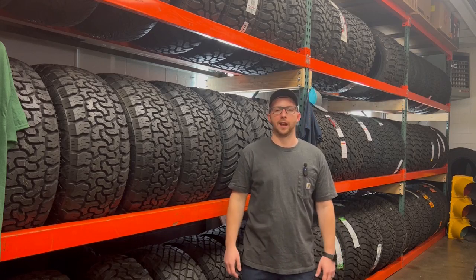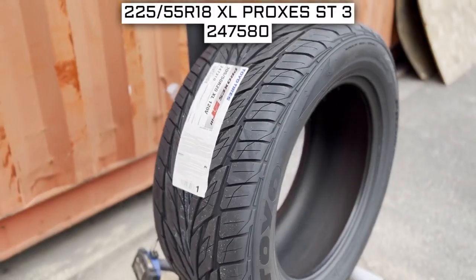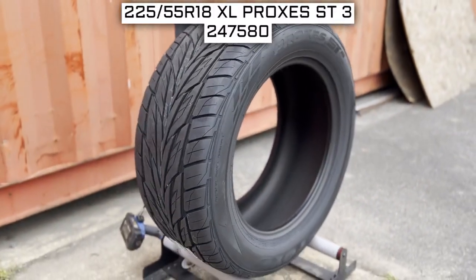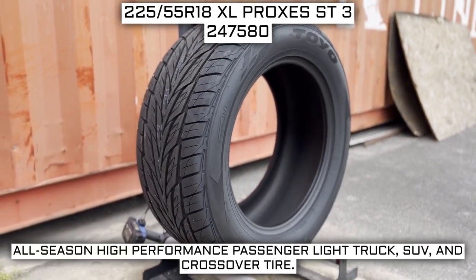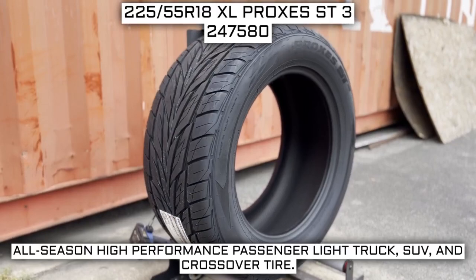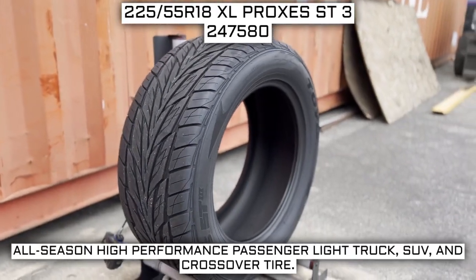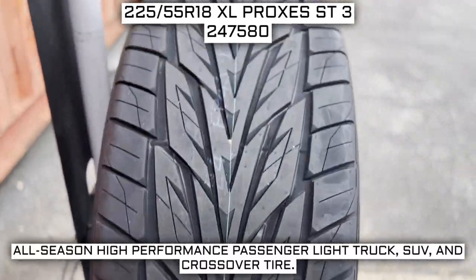I'll be your tire guide today to give you an overview about what you need to know about this tire. Today we are looking at 225/55R18 Toyo Proxes ST3 tires. This is a Toyo brand tire from the Proxes ST3 series. This tire has a performance designation of all-season high-performance passenger, light truck, SUV, and crossover tire.